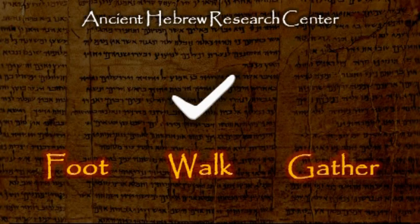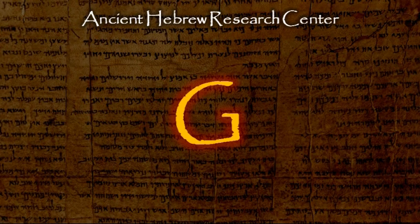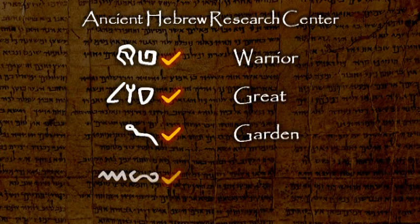This letter is pronounced G, as in the word 'game.' Some Hebrew words that begin with this letter are: Gever, meaning Warrior; Gadol, meaning Great; Gan, meaning Garden; and Geshem, meaning Rain.